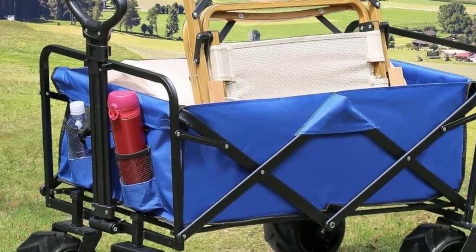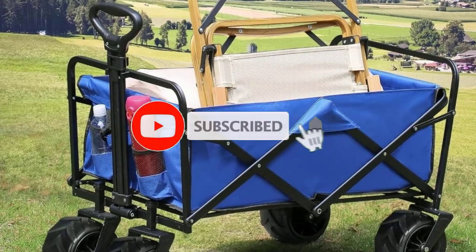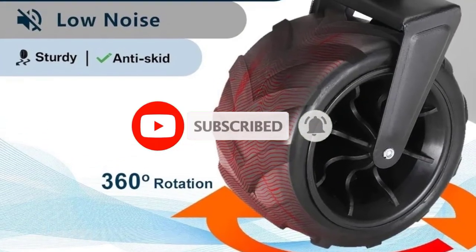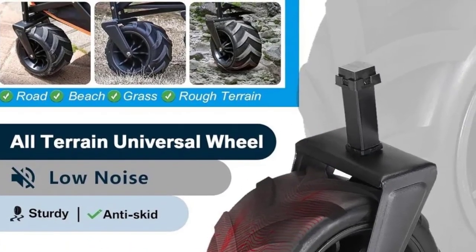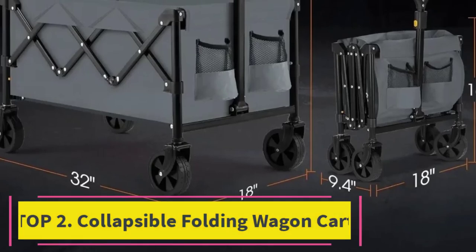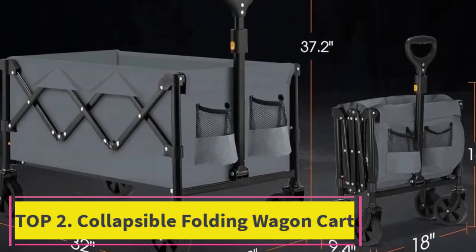Whether you're hauling camping equipment, beach essentials, or groceries, this wagon offers convenience and reliability. Its practicality combined with a sturdy build makes it an indispensable tool for any outing. Top 2: the collapsible folding wagon cart.